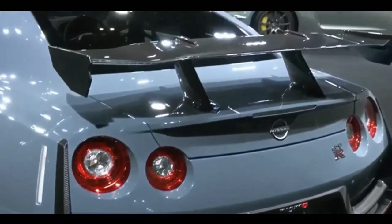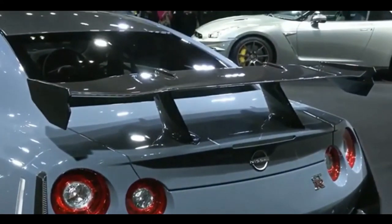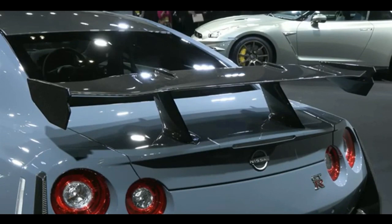Now, let's talk about the interior. The 2024 GTR offers a perfect blend of luxury and performance. The seats are incredibly comfortable and offer excellent support during spirited driving. The infotainment system is intuitive, and the cabin is filled with premium materials that make you feel like you're in the cockpit of a fighter jet.